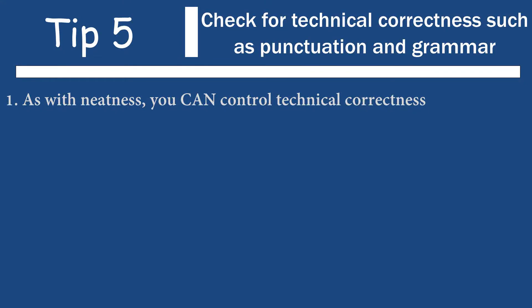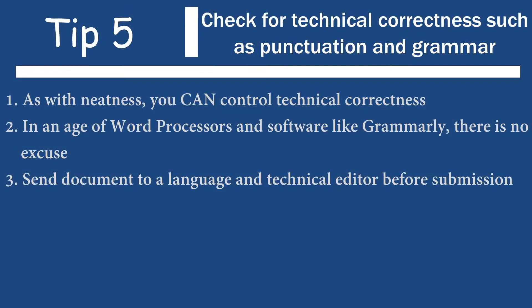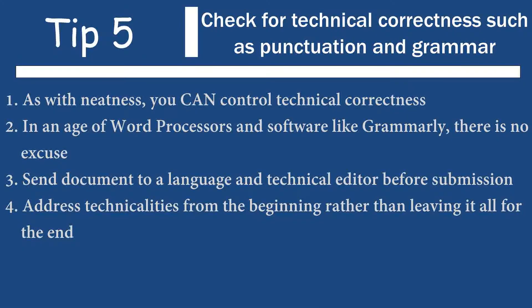Following neatness, the next tip is punctuation and grammar. Once again, you can control this. In the current day and age with software that can check your grammar, punctuation, or even your syntax and sentence construction, there really is no excuse. Imagine a reviewer opening your document on page one and there's a grammatical error in the first sentence — definitely not a good impression. So make sure you check the grammar. Send the document before you submit it to a language editor, a technical editor. But don't rely on the editor only at the end of the process — adopt a mindset where you ensure that you do the technical stuff right from the beginning.